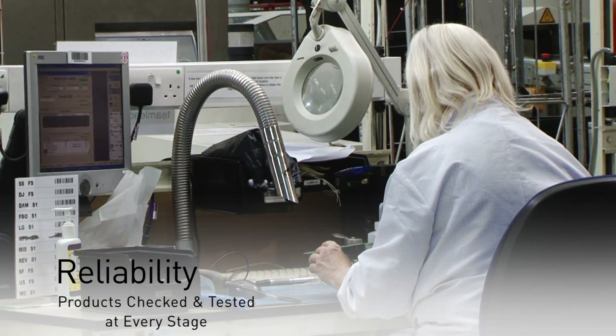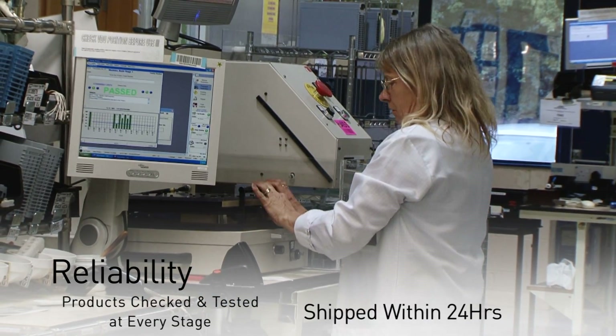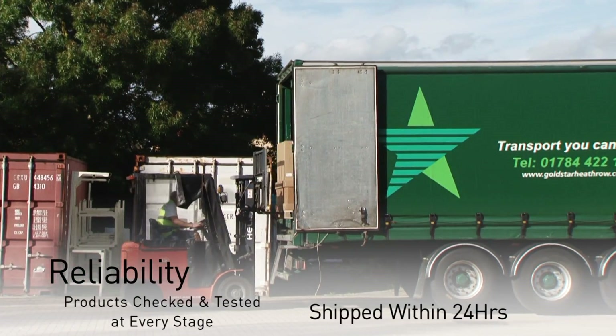Reliability can be found not only in the products themselves, which have undergone rigorous testing throughout their manufacture, but also in our commitment to ship products on time and within 24 hours. We truly believe that the AC30V will carry SSD forward into the next chapter in its history.